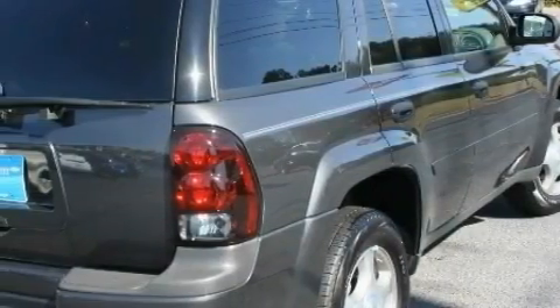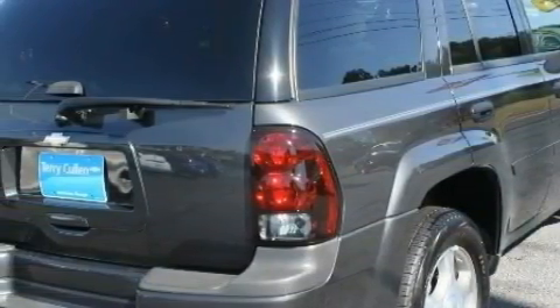This vehicle has just over 69,000 miles. This SUV won't last long at this price — call and arrange a test drive now.